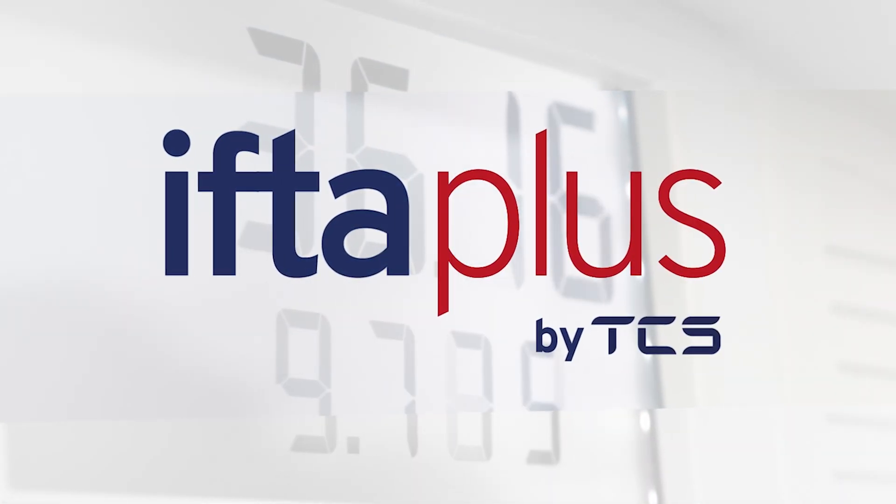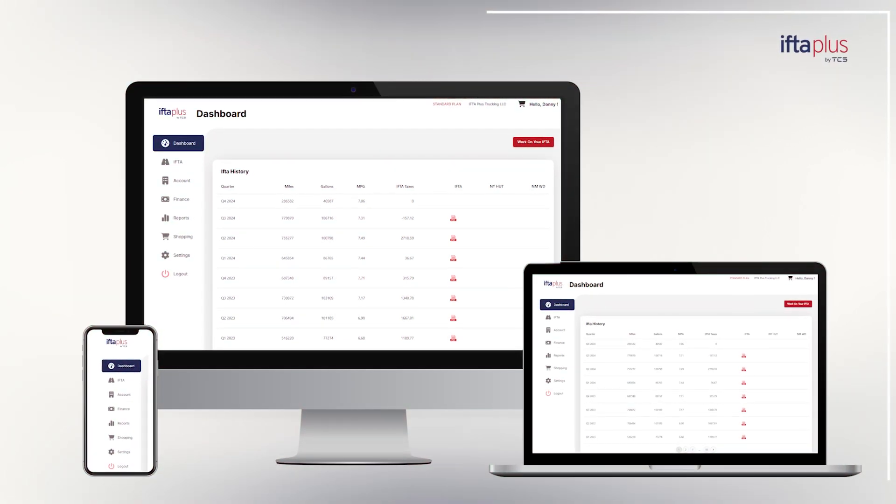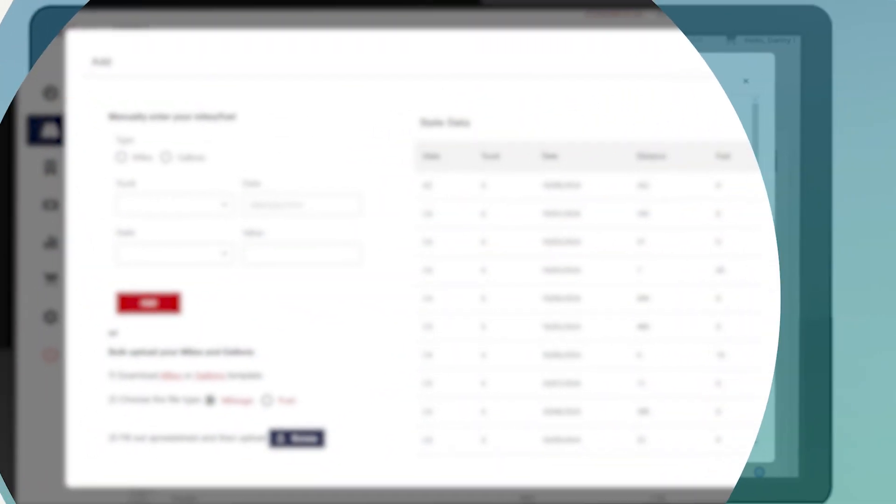IFTA Plus is built to streamline your fuel tax filing, keeping your data complete, organized, and accurate. Here's how it works.